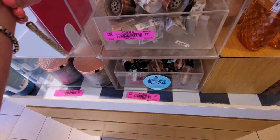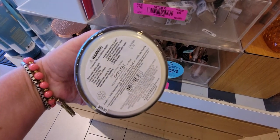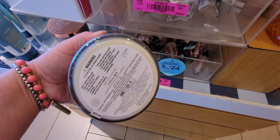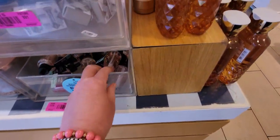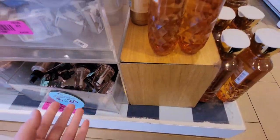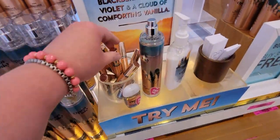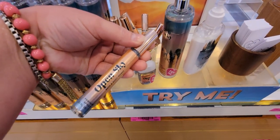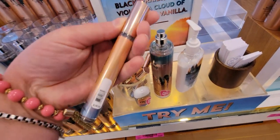Honestly it really doesn't have much of a throw — I don't smell it at all. It's a beautiful label but it's not performing well. Maybe the three-wick would be better, or I may need to move it to a smaller room. Here we have the Open Sky line on this back table, with the perfume spray for around $12.50.